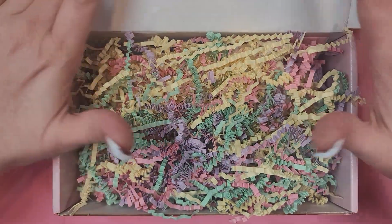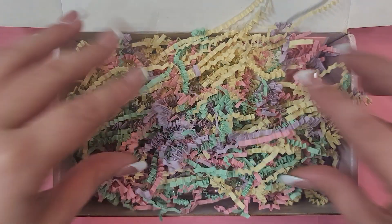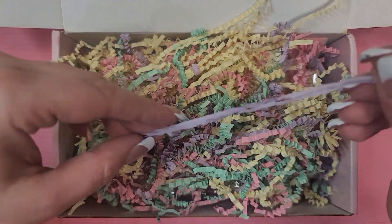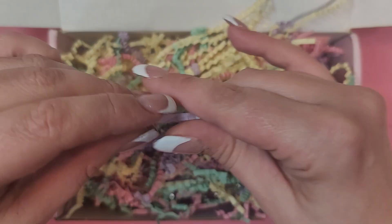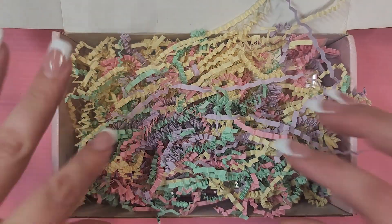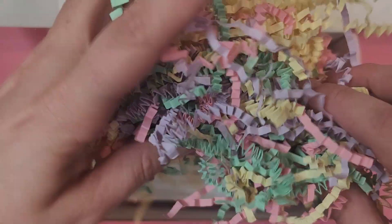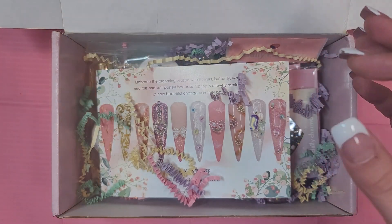I just love how Daily Charm always does the crinkle paper and a theme that goes with the rest of the box. Generally I'm not a pastel kind of person, but at this time of year when it's been so dreary and wintry, I welcome the bright Easter-y pastels.